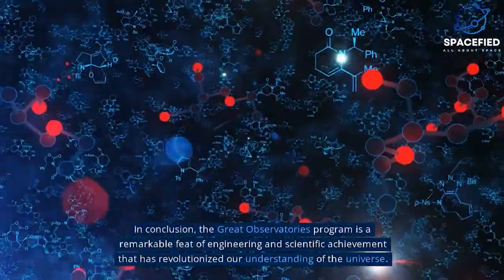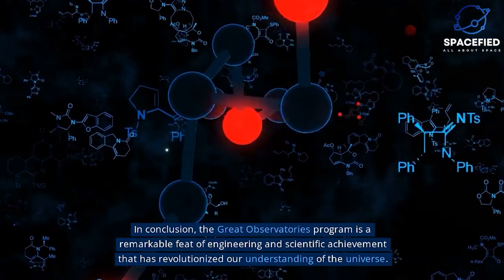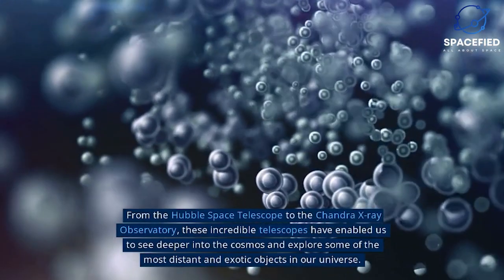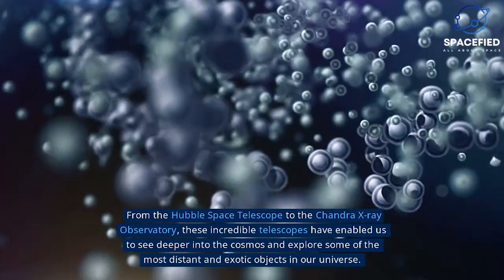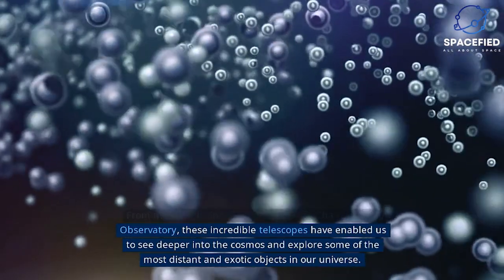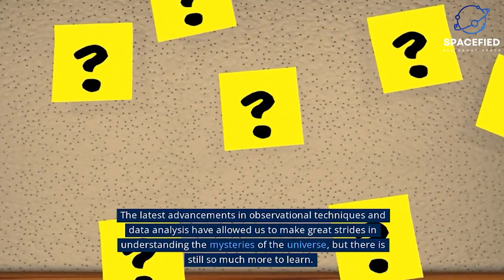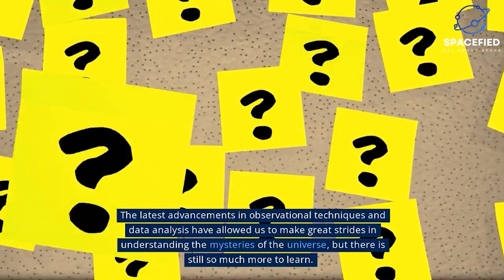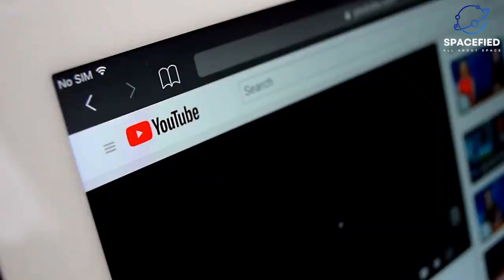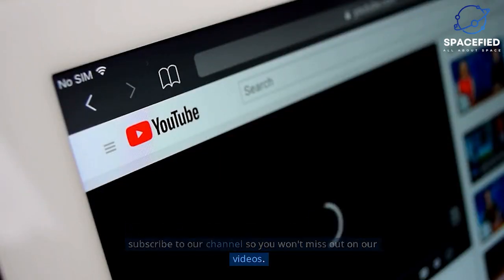In conclusion, the Great Observatories program is a remarkable feat of engineering and scientific achievement that has revolutionized our understanding of the universe. From the Hubble Space Telescope to the Chandra X-ray Observatory, these incredible telescopes have enabled us to see deeper into the cosmos and explore some of the most distant and exotic objects in our universe. The latest advancements in observational techniques and data analysis have allowed us to make great strides in understanding the mysteries of the universe, but there is still so much more to learn. Share this video with your family and friends, and subscribe to our channel so you won't miss out.